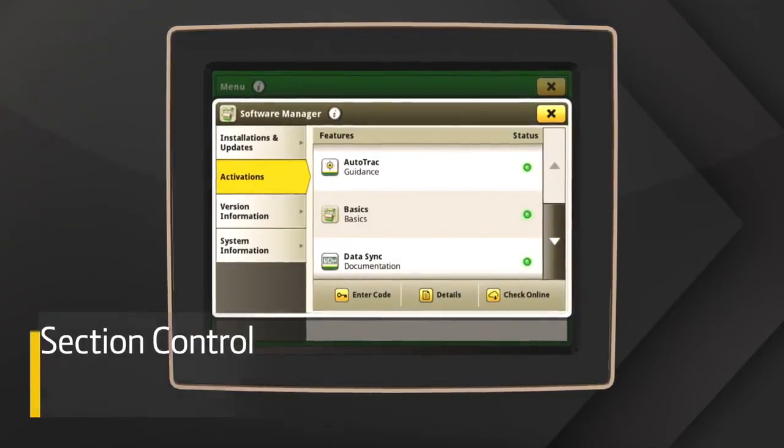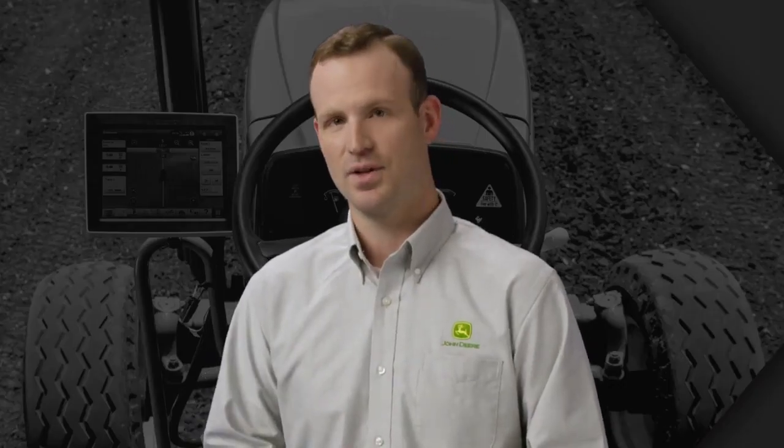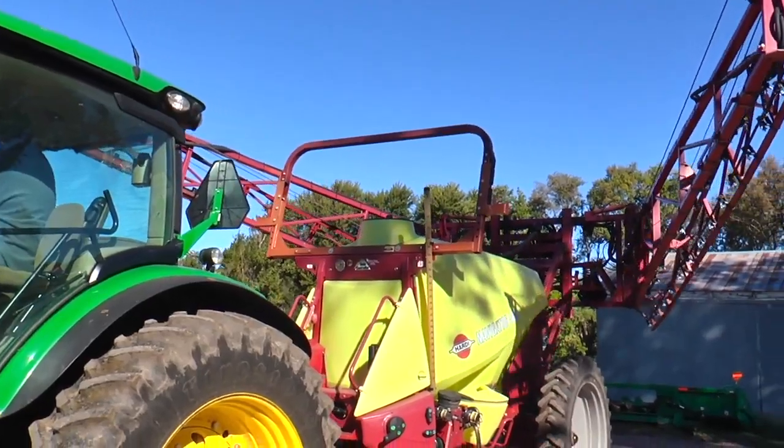For example, you can add a one-year section control and data sync subscription. This combination is ideal for controlling a drawn sprayer to minimize skips and overlaps, all while automatically sending your data to the John Deere Operations Center. You can monitor job progress now and use it later to make decisions.